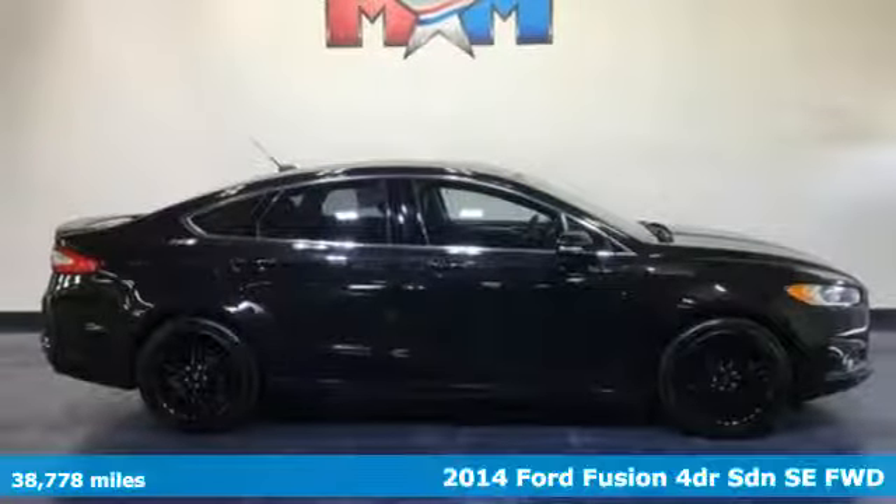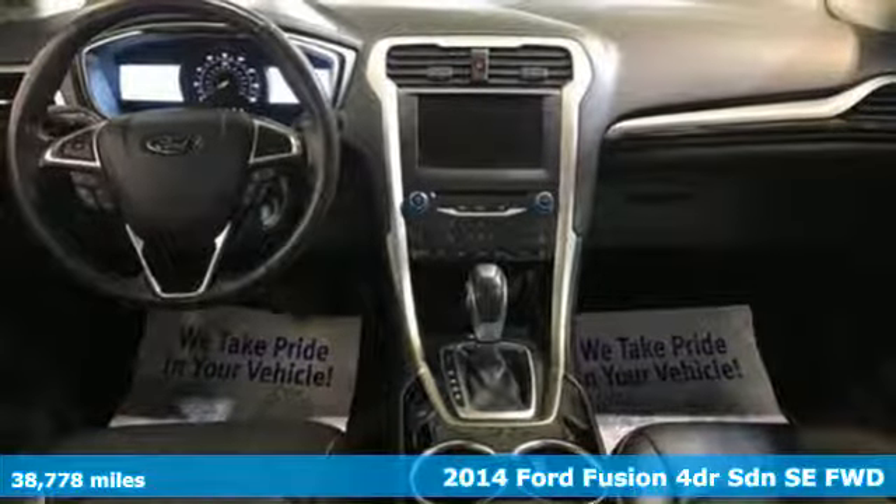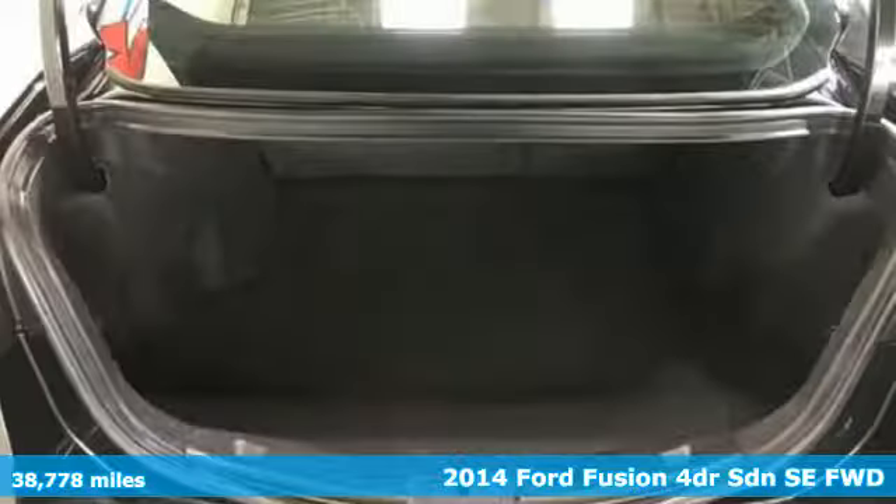It's a 2014 Ford Fusion. Ford, where tradition meets innovation. Plus, it offers an exciting list of features.